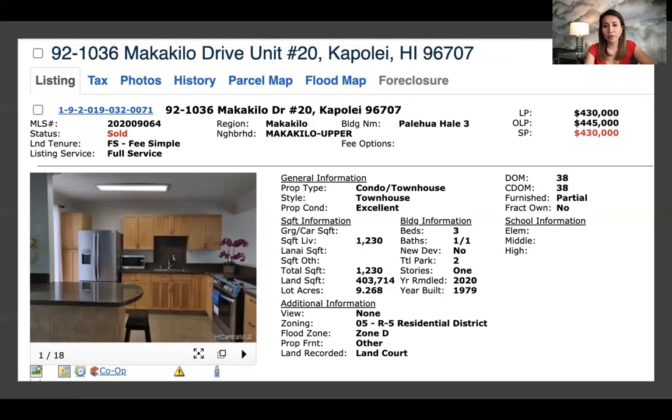So these are the kinds of homes that you can get for the median sales price. I hope this helped — see you next time.